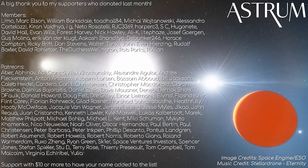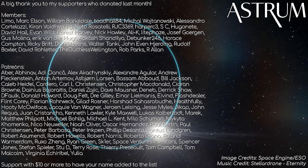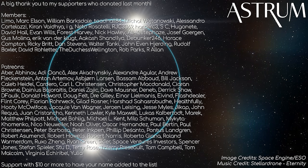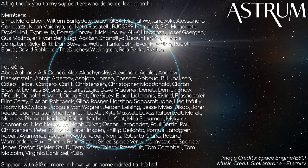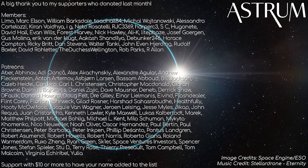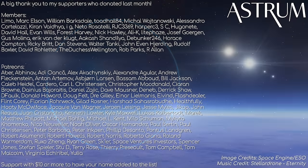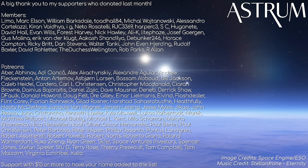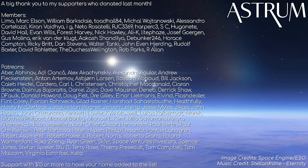A big thank you to my Patrons and members who support the channel. If you want to support too, you will gain access to the polls that help me pick the next Astrum answers, as well as thumbnails for my videos. Also be sure to check out the Astrum merch store — all the links can be found in the description below. All the best, and see you next time!